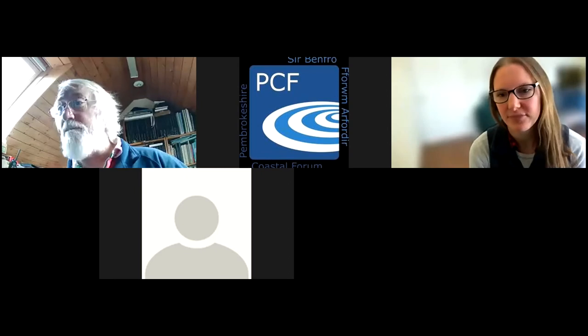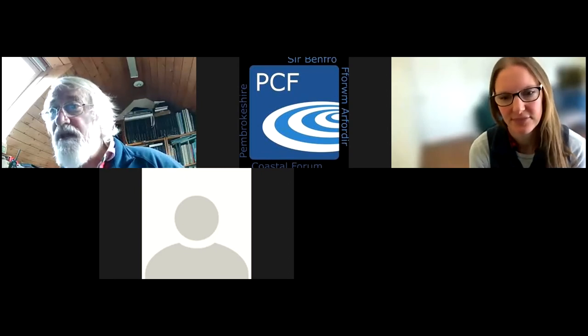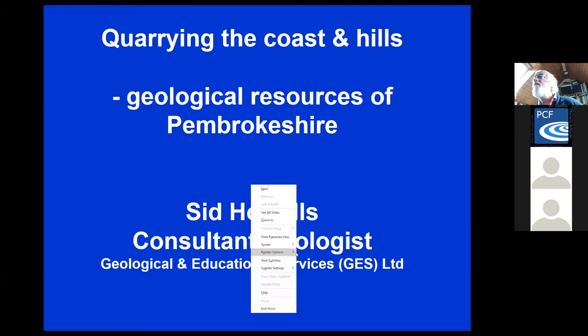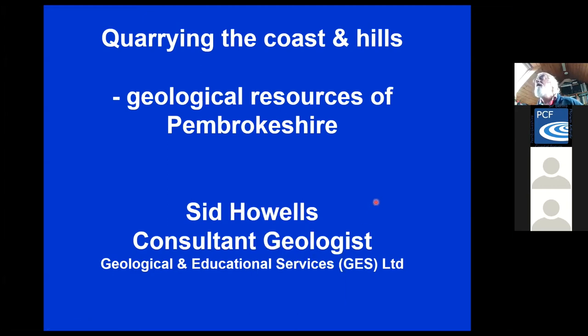Good morning everybody. I'm just going to find my screen to share with you. Can you see that OK, Alec? Yes, can you hear me? I can hear you and see the presentation. Great. So this presentation is a brief introduction to some of our geological resources in Pembrokeshire.